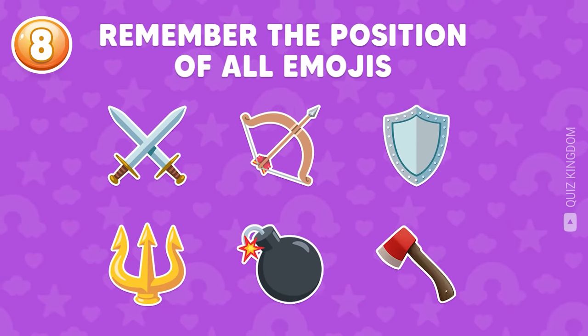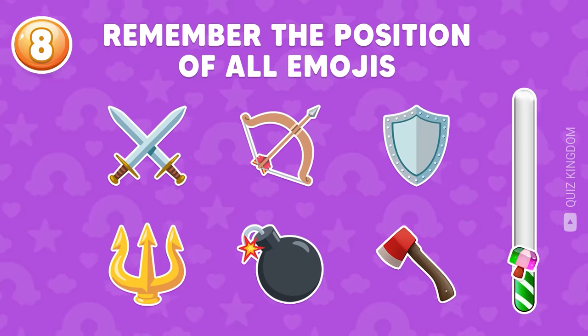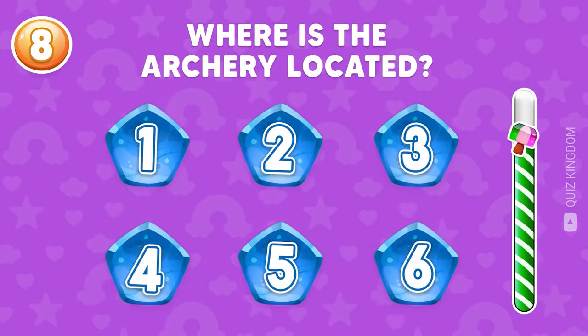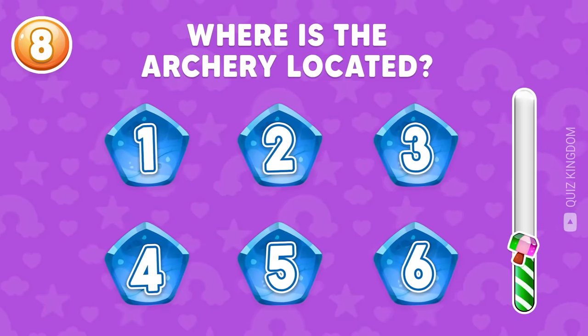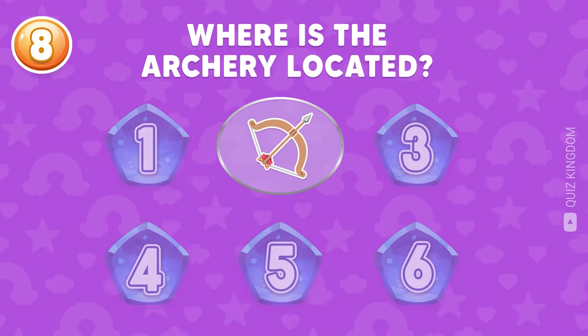Test your memory — remember the position of all emojis. Where's the archery emoji located? This archery emoji is located at the second position.